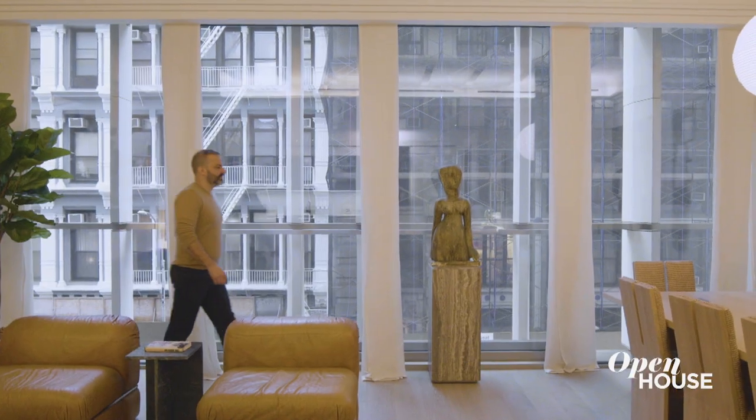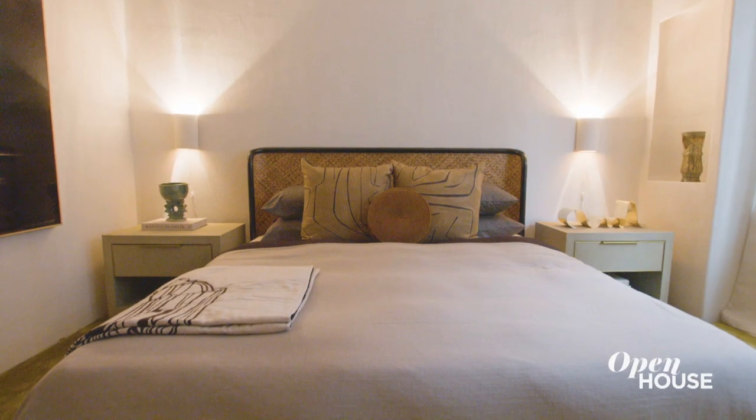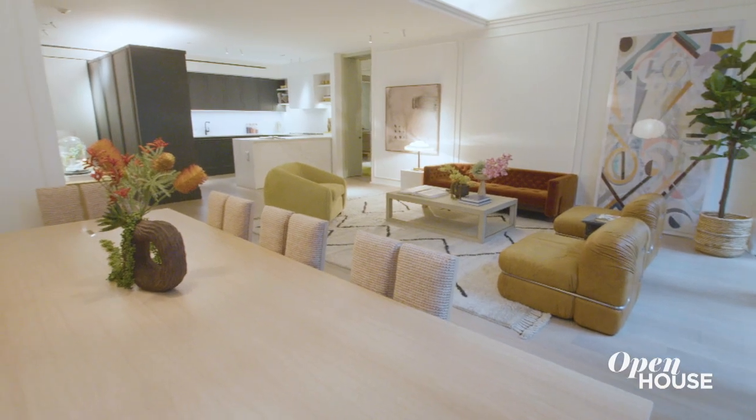My goal when staging any space is to make sure that the moment you walk through the door, you say this is the one. And I hope I've achieved that here and I look forward to seeing you at the next one.